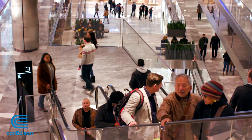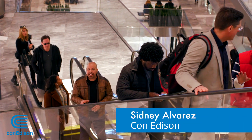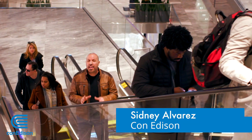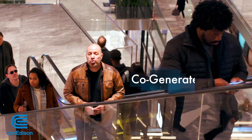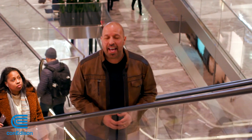Con Edison and Hudson Yards worked together to create a microgrid. This allows Hudson Yards to island itself off of Con Edison's grid if necessary, relying solely on co-generated power supplied by Con Edison's gas system.